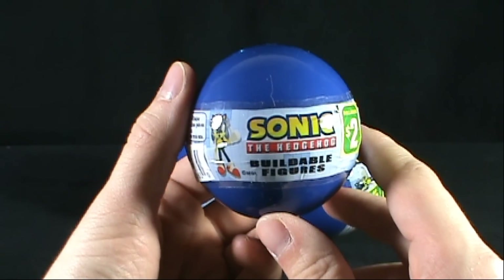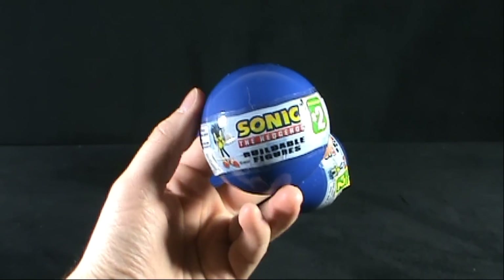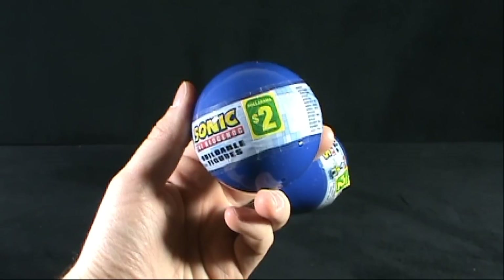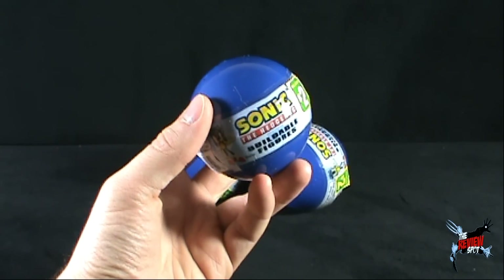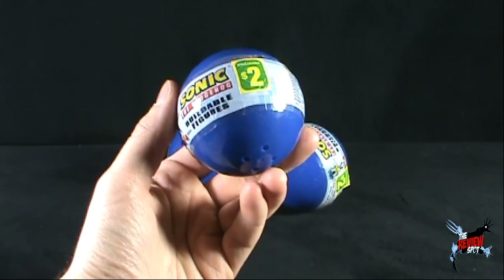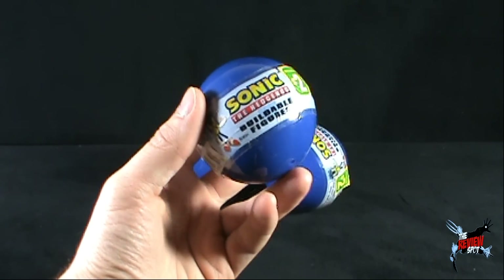The real irony is that while I could not find these initially when they were in retail, Spot ultimately found these at the Dollarama. I don't know how that worked out, but somehow fate — Lady Luck — landed me with a chance to finally pick up these Sonic the Hedgehog buildable figures.